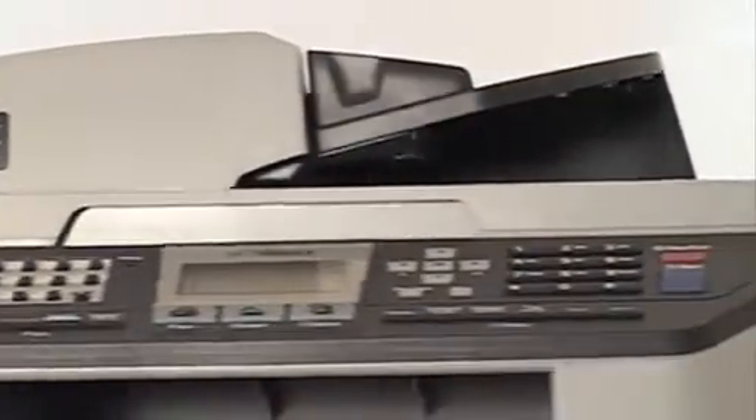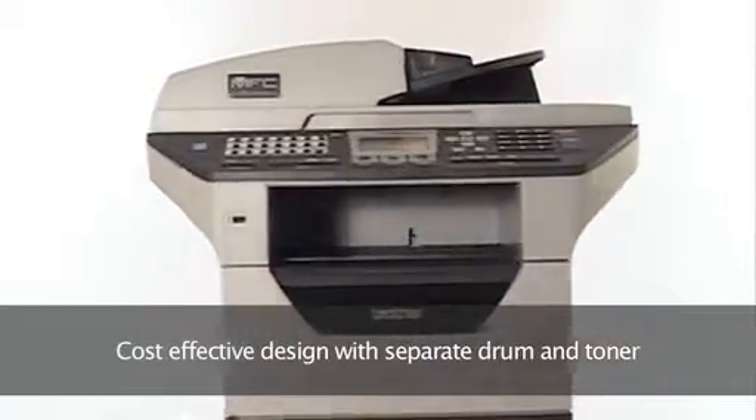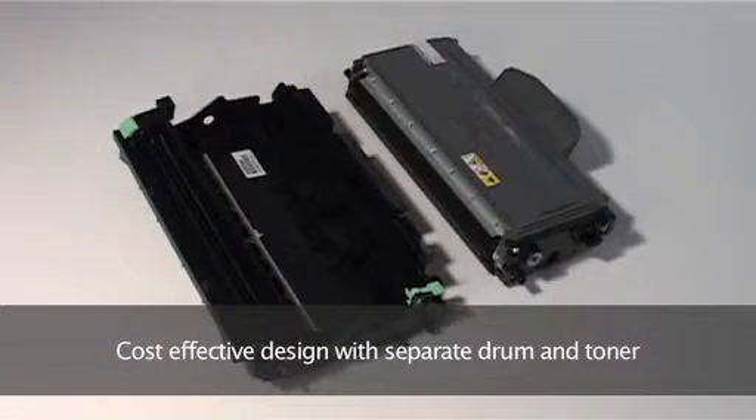You'll be amazed at how incredibly cost effective Brother laser printers are too. To make sure consumables can be replaced quickly and economically, each model has been designed to have a separate drum and toner, while you can reduce running costs even more by opting for high yield toner.